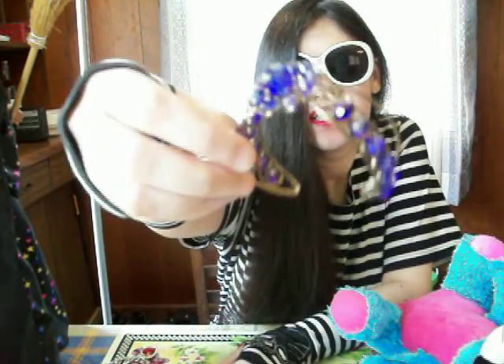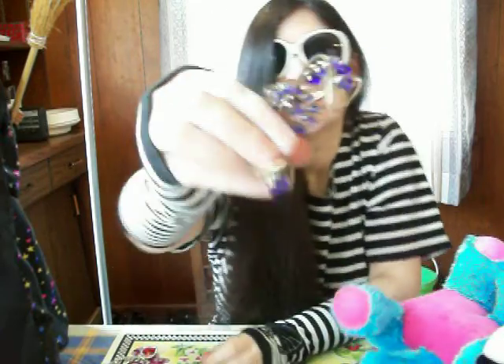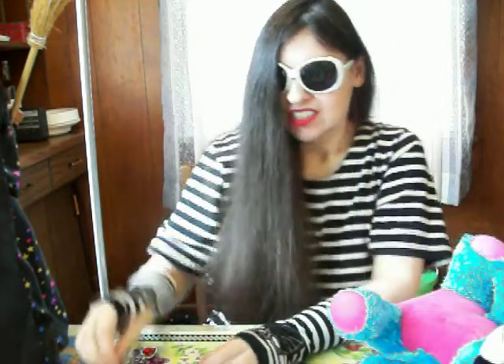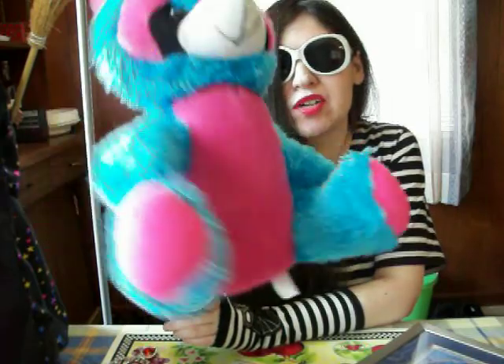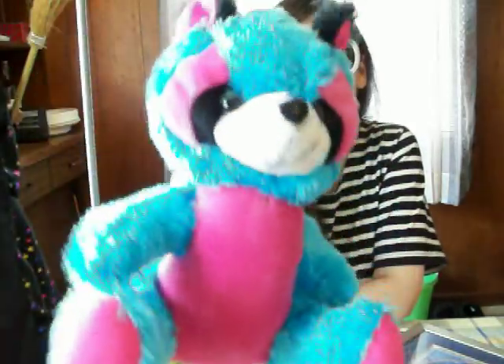And I got this bracelet — one of the vintage, old-fashioned ones. It's adjustable and it's metal. And then I got this raccoon stuffed animal. I really like the color combinations on here — I like raccoons. I like the blue with the pink and the black. Really cute.